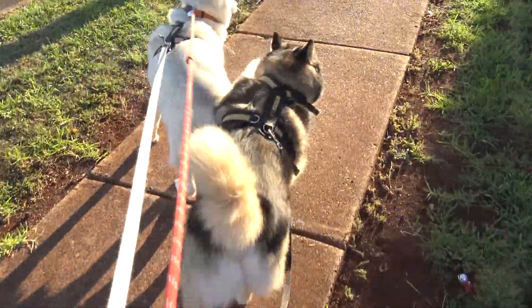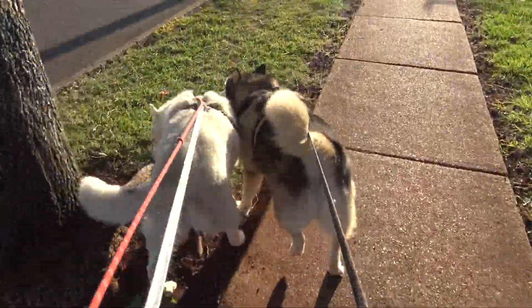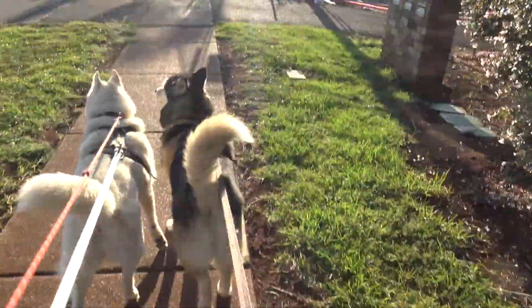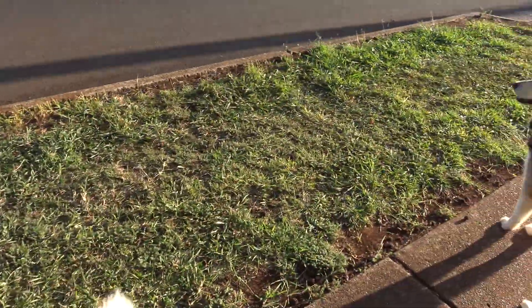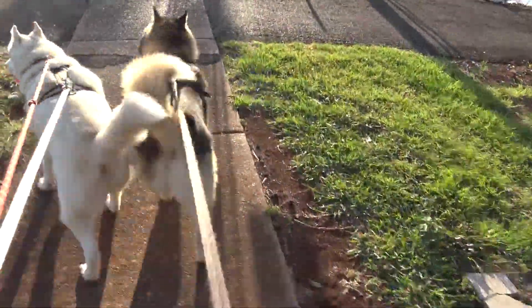So this is what I have to put up with as soon as we leave the house. Let's take Daddy for a walk, let's go, let's go. Let's take Daddy for a walk. For the first half an hour like this.